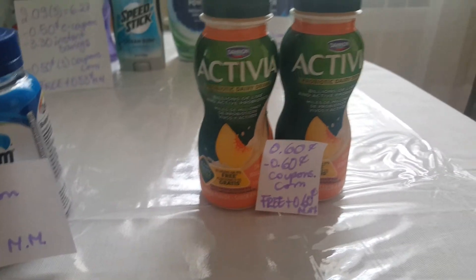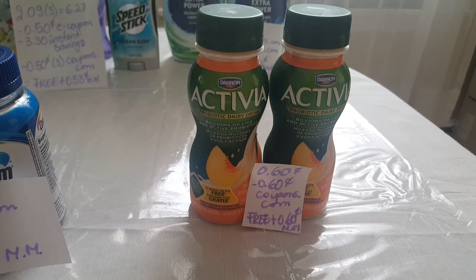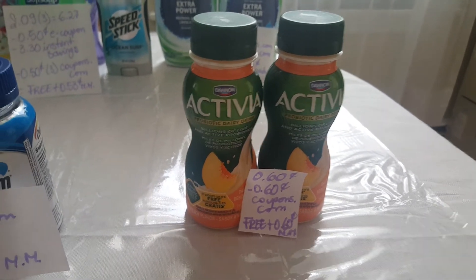The Octavia are $0.60. I had a dollar coupon from coupons.com. The manager tried to adjust it to $0.60, which was actually a better deal for me because the coupons doubled, making them free plus $0.60 money maker.